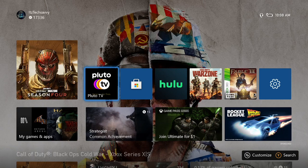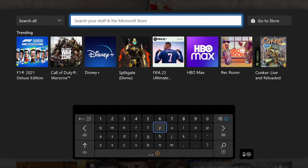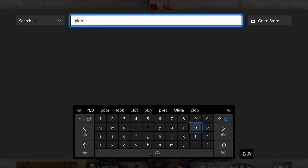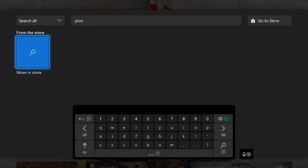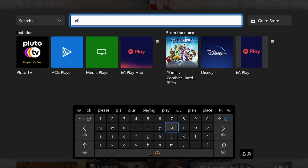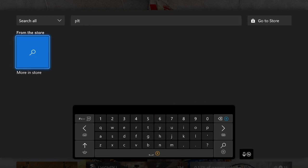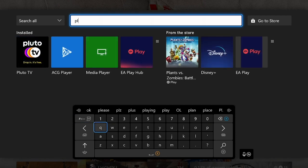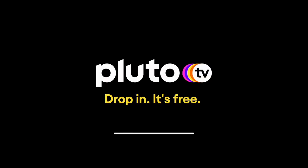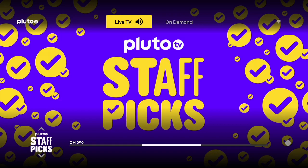So first, you just press Y to pull up the search bar on Xbox and just search for Pluto. You can see it comes right up — well, if I spelled it right. Comes right up, there it is. You want to select that. I already have it downloaded, but you're just going to want to install it.